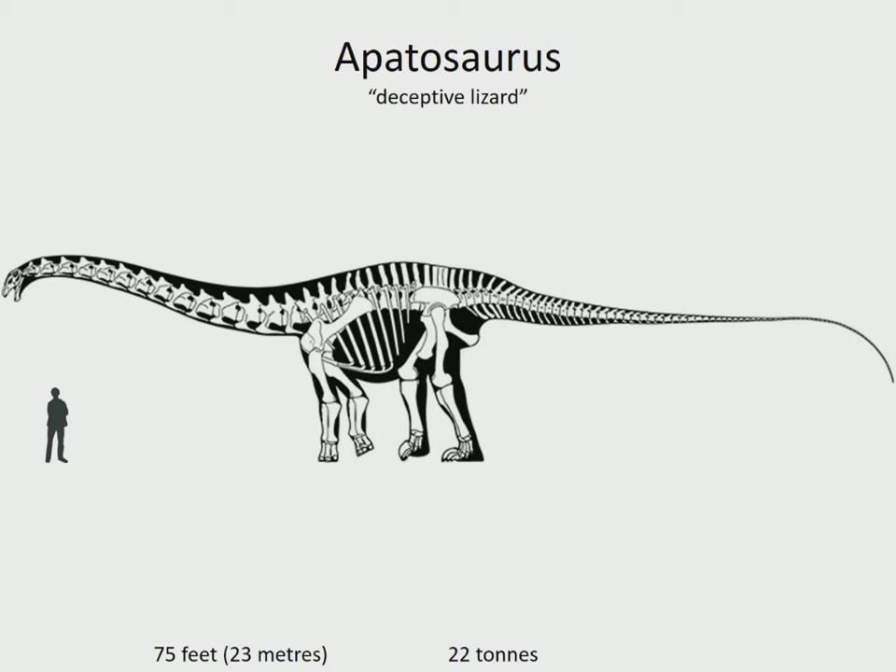Apatosaurus was shorter but even heavier than its close relative, Diplodocus. Scientists used to think it dragged its tail along the ground when it walked, but fossilized trackways show its footprints but no evidence of tail marks, proving that even these huge beasts held their tails aloft. It lived in the USA in the late Jurassic, 152 to 151 million years ago.